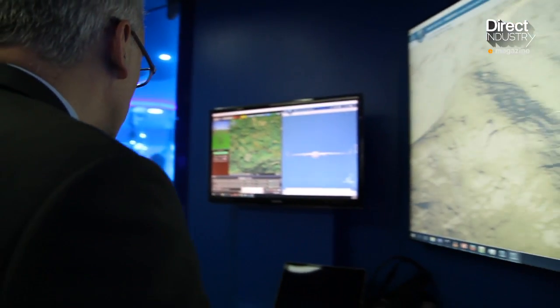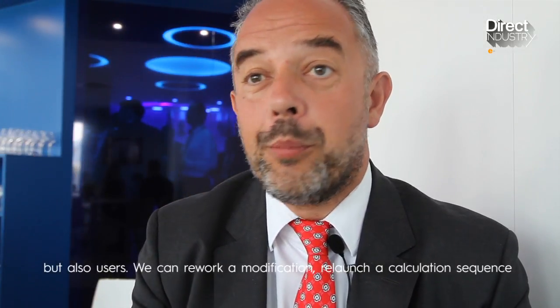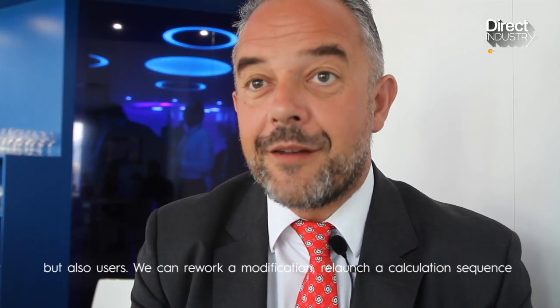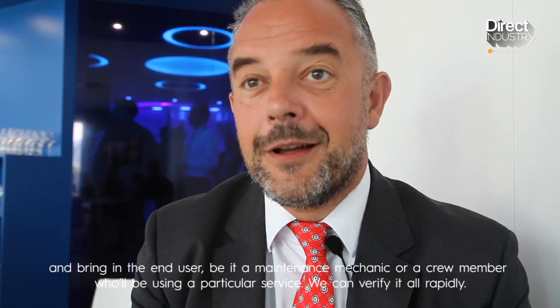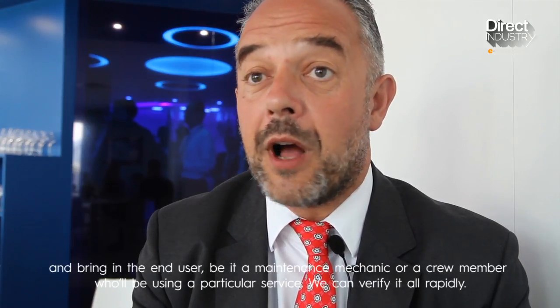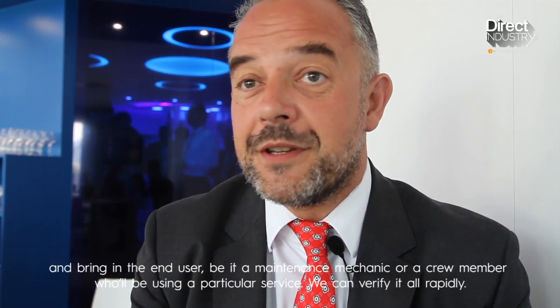For Dassault Systèmes, VR makes it possible to simulate more and more things with all kinds of players involved. With a virtual mock-up, we have a loop of iteration with different actors — not only engineers, but users. We can launch cycles, work a modification, release a cycle of calculations, and put the final user — whether that's a mechanic who will do maintenance or a crew member who will use a service — in a position to verify very quickly. This is a phenomenal gain of time.